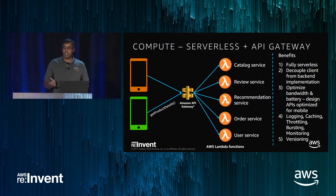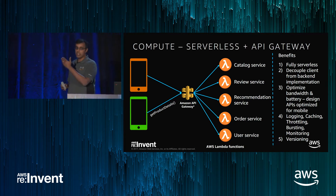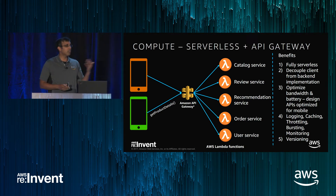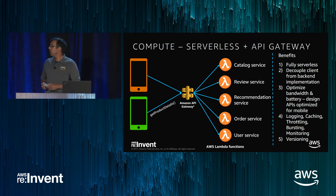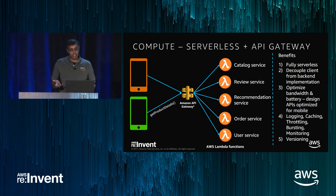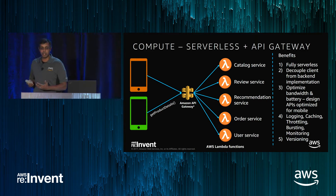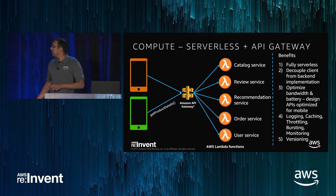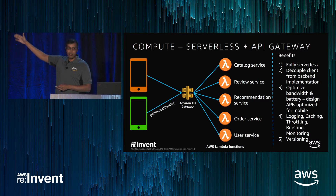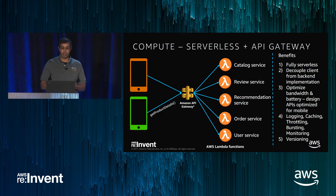Because API Gateway has been designed as the middle tier between your application and the backend, it addresses concerns like logging, caching, throttling, and bursting — how do I throttle to make sure my backend doesn't go down, while also handling a burst? This kind of stuff is first class in API Gateway. And finally, versioning: as I deploy new versions of my microservices and APIs, old clients can still work gracefully without breaking.